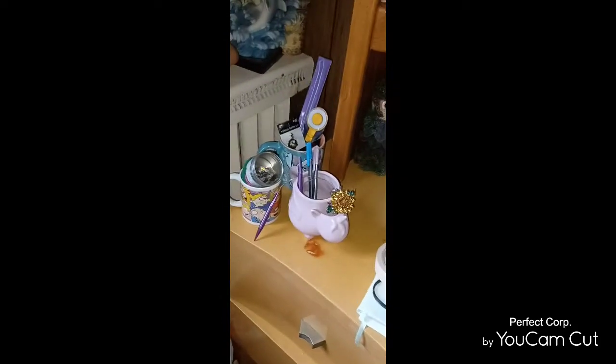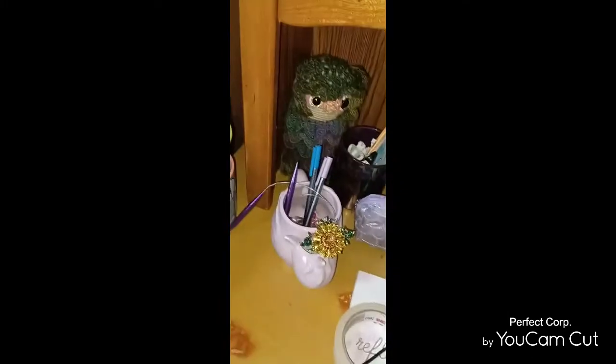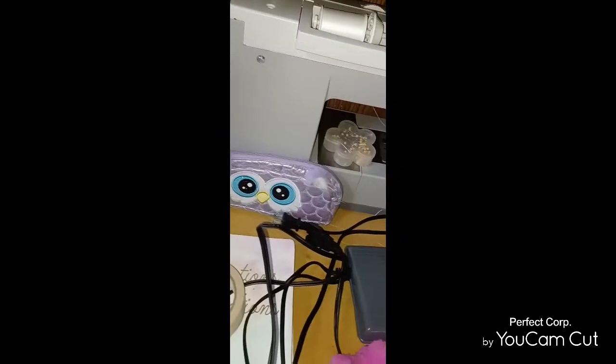My mugs — I love mugs. I don't drink out of some of them — but not these, I just store little things in them. My daughter was into slime.